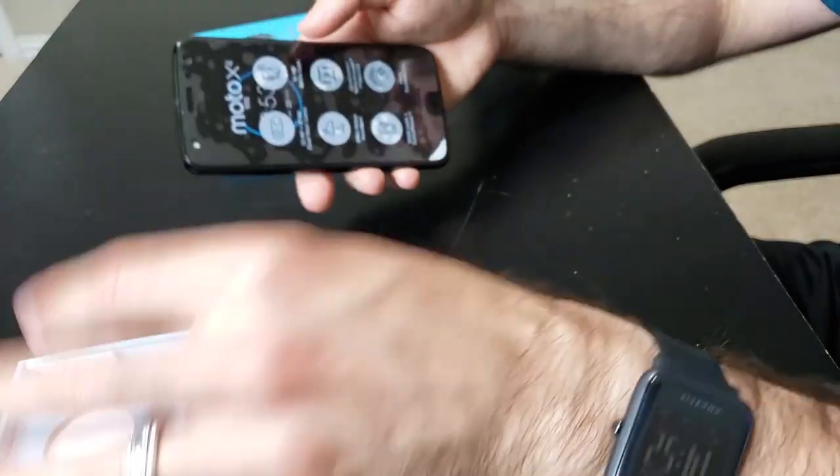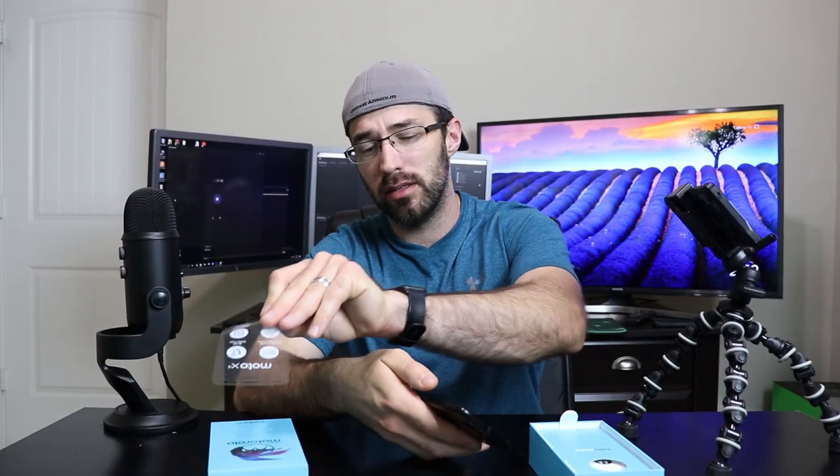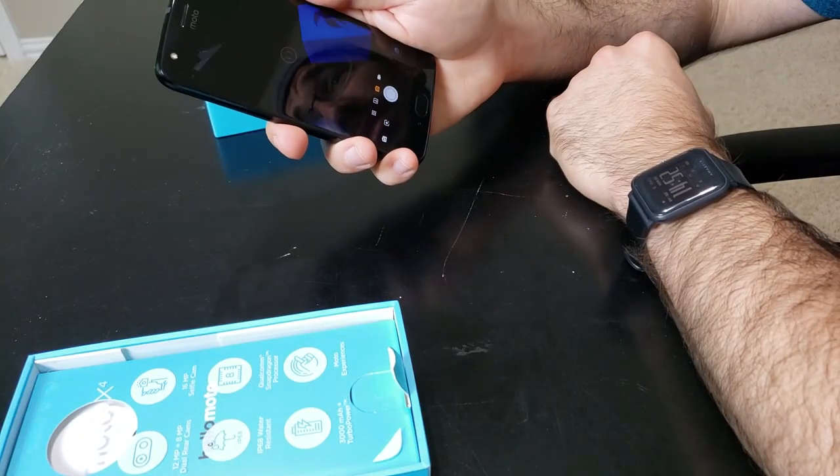3000 mAh battery plus Turbo Power to give you about an 8-hour charge in 15 minutes. And Moto experiences — you can double twist to open the camera, something I use all the time, and double chop to open the flashlight.